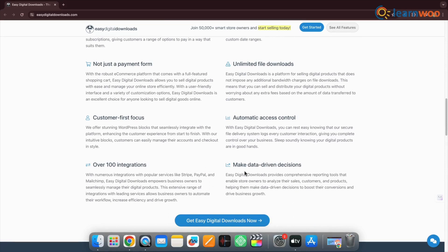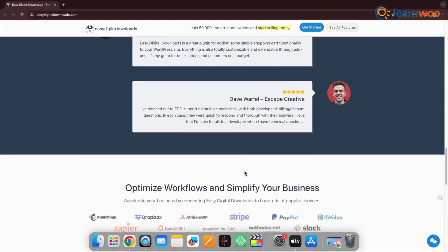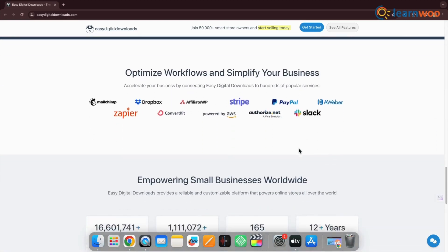Easy Digital Downloads doesn't have an unlimited number of SKUs, advanced search engine optimization (SEO) tools, or features for physical products. You can, however, browse its library of add-ons to fulfill these functions.